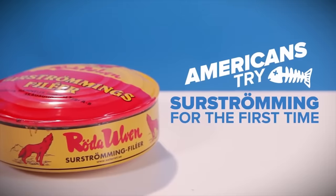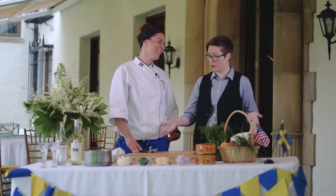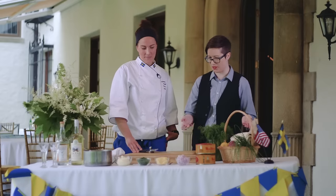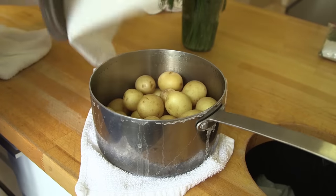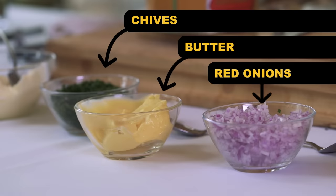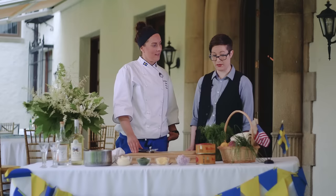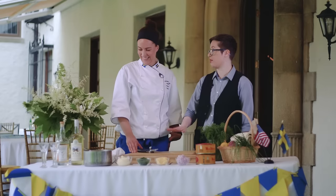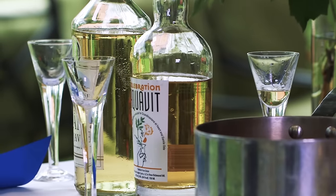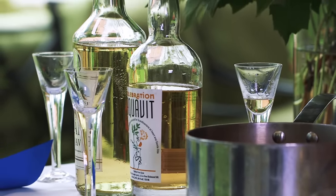Tell us a little bit about what you've got here. So we've got some boiled potatoes, some crème fraîche, some chives, a little bit of butter, and some red onions. Nothing wrong with any of that — there's nothing that isn't better with potatoes. And if you're of age, of course, you've got to round it out with some beer, or even better, aquavit.